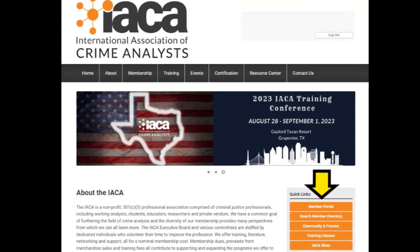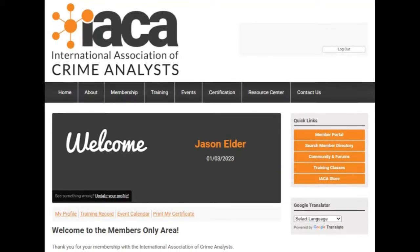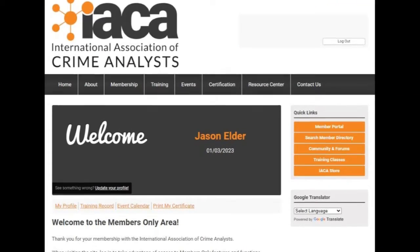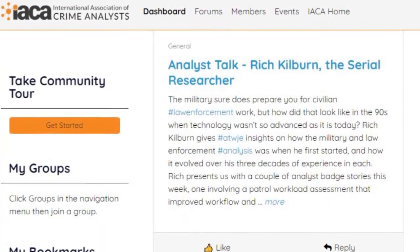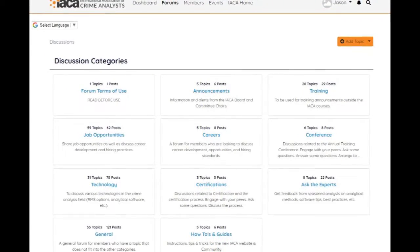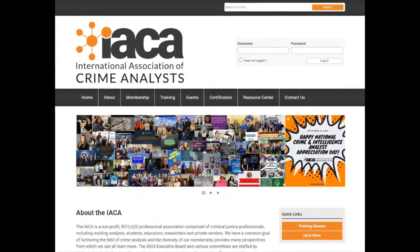Concurrent with that is the training records. We backdated a certain amount, but moving forward, anytime you take a course through IACA — be it a webinar, a 12-week online course, or eventually in-person courses — that training record is entered as a CEU. You can go into the membership portal, click the training record link, and filter by webinars or date range. This is beneficial for members who need to provide that information for training credits or their annual review.